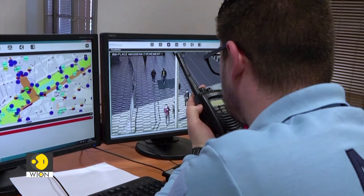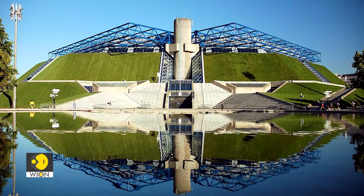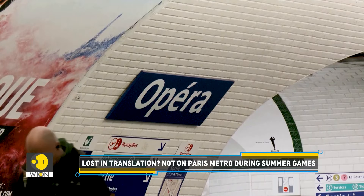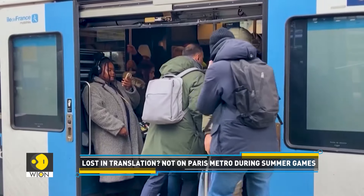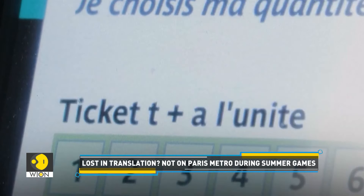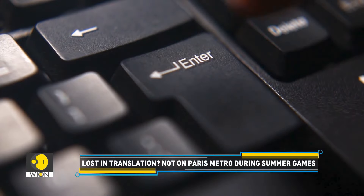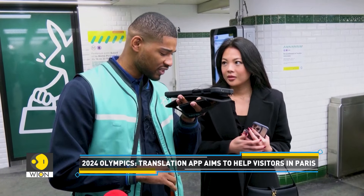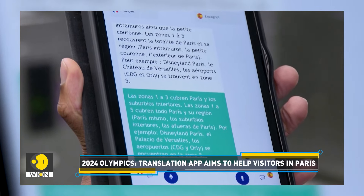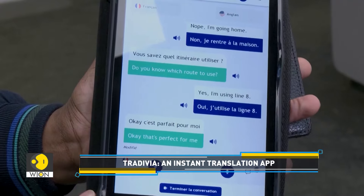The AI-enabled surveillance was successfully tested at a concert at the Accor Arena in Paris. The meandering metro, which features more than 300 stations, has names that can be hard to find or pronounce even for natives — and can easily become a nightmare for anyone without fluent French. To address this, the Paris Metro has launched an instant translation app called Tradivia ahead of the Olympic Games to help foreign visitors navigate the capital's urban transport system. Powered by AI, the app will guide lost visitors during the Olympics.